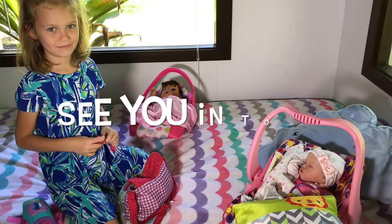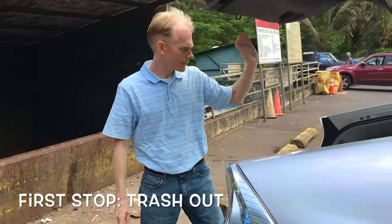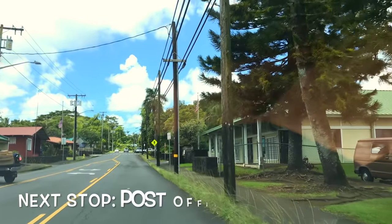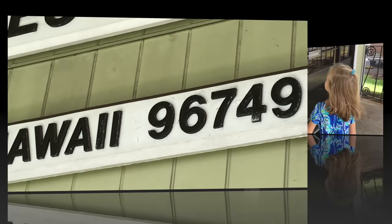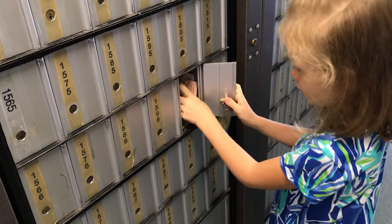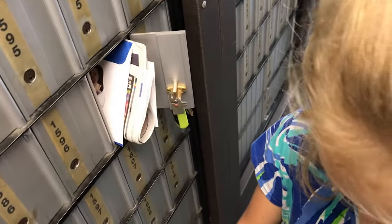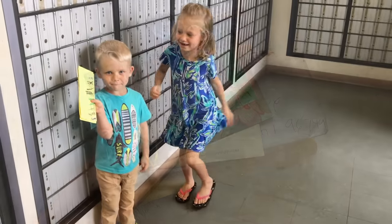First up, we'll take the trash out — all done. Next up, we'll go get some mail. Here is our local post office. Let's check our PO box. We got some fan mail — nice! Some more fan mail, how cute! Looks like we got about five fan mail letters, so we'll be reading them soon. Let's go get the packages!